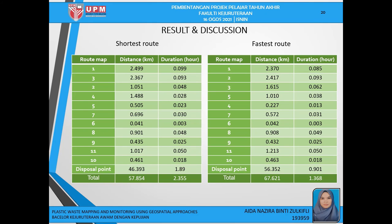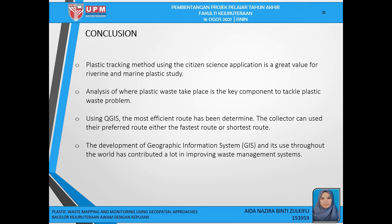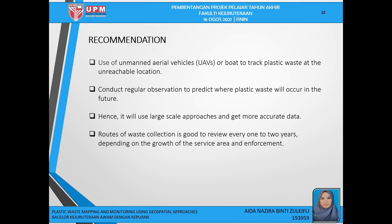In conclusion, plastic detection tracking using the citizen science application is of great value for riverine and primary plastic studies. Analysis of where plastic waste takes place is the key component to tackling plastic waste problems. Using QGIS, the most efficient route has been determined, and collectors can use their preferred route — either the fastest or shortest route. The development of GIS and its use throughout the world has contributed greatly to improving waste management systems. For future studies, it is recommended to use UAVs or boats to track plastic waste at unreachable locations, conduct regular observation to predict where plastic waste will occur in the future using a large-scale approach for more accurate data, and review the waste collection route every 1-2 years depending on the growth of the service area and enforcement.